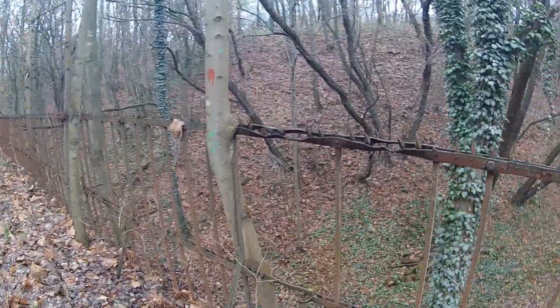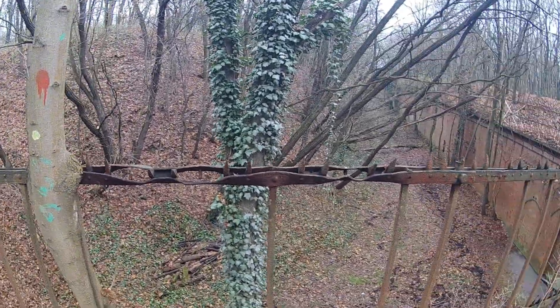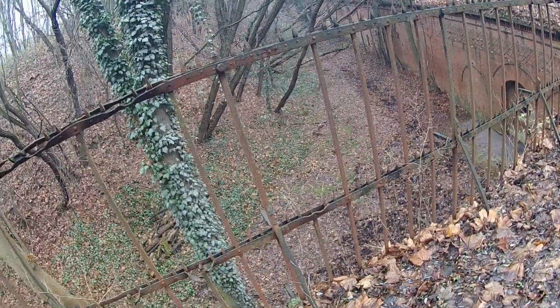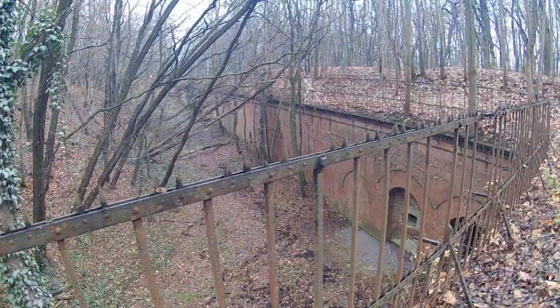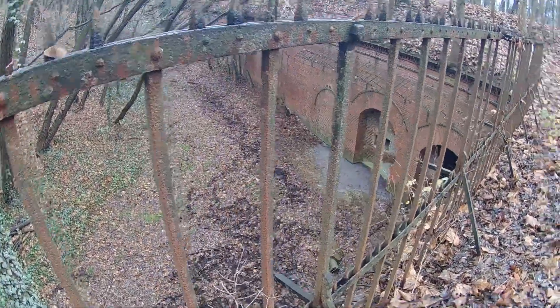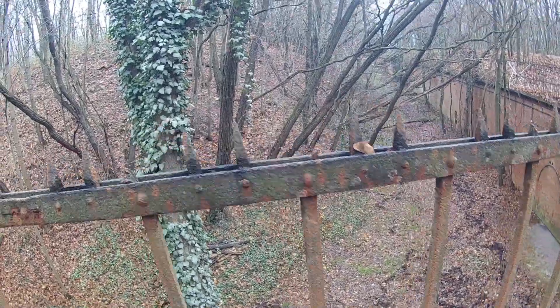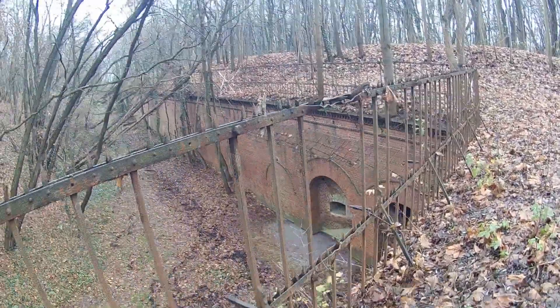Look at this — this has been damaged, possibly during the battle. Looks like that one got shot off. Basically the same setup as before and some of the other forts that we've seen. Wow, this one really got damaged.